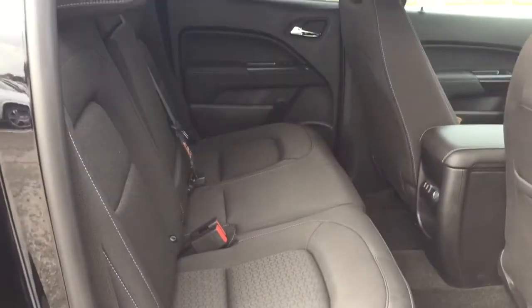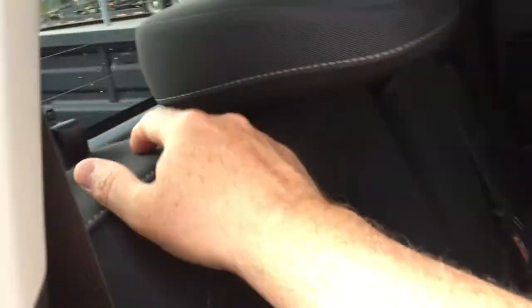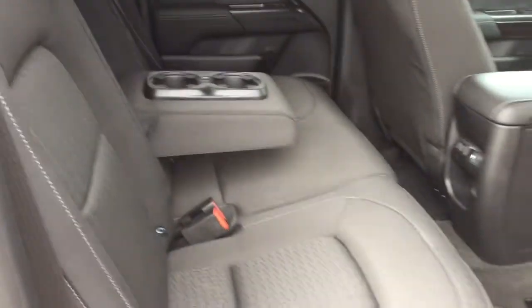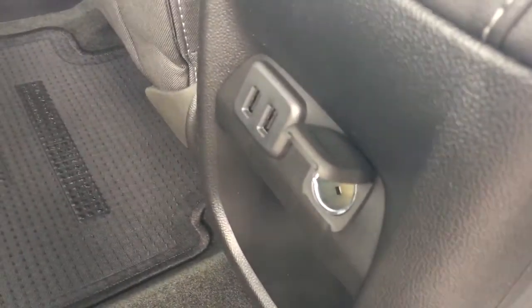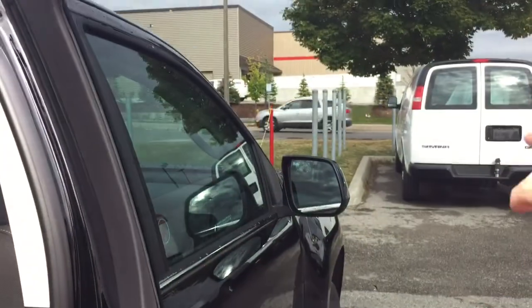Inside the crew cab, you've got all-cloth upholstery with room for three passengers and a split bench seat that folds down — great for boxes, hockey bags, whatever you need. There's 12-volt power and a pair of USB ports back here, plus a fold-down armrest with cup holders. You also have a sliding rear window to let in a nice cross breeze, LED lighting above, power windows, and tinted glass.